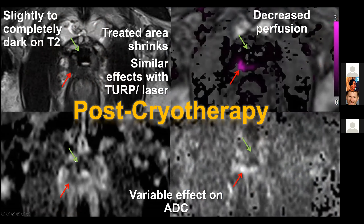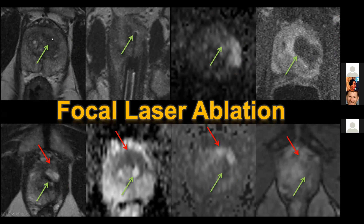Here's an example of basically whole-gland HIFU. The prostate is very dark on T2-weighted imaging and has heterogeneous dark appearance on ADC. In the treatment zone, there's no abnormal perfusion on dynamic contrast and no high signal on DWI. Unfortunately, in the posterior gland, we are seeing high signal on DWI and focal enhancement - and this is biopsy-proven recurrent disease.